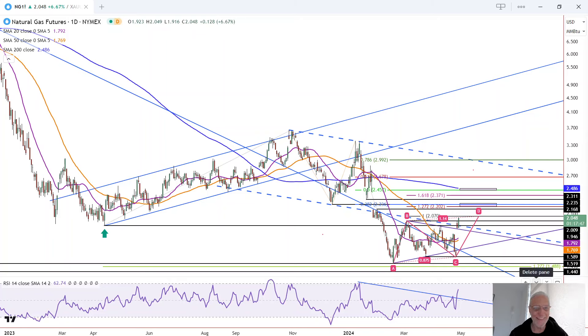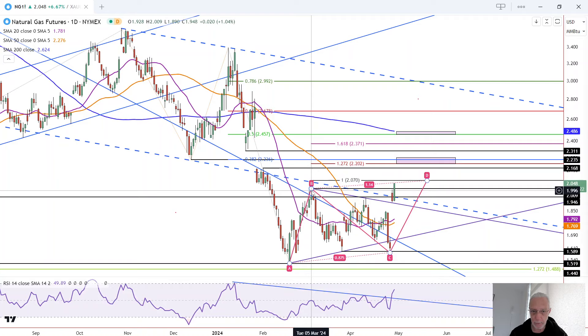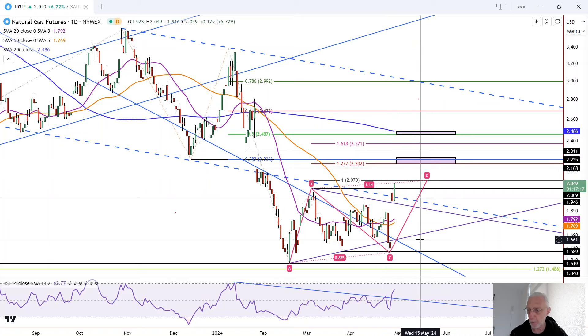We've got continued strength in natural gas as it rallies above Friday's high, but most importantly, above the top of this symmetrical triangle at B, which has a high of 2.01. Today's high at the time of this video is 2.05. This is Bruce for FX Empire taking a look at the daily chart for natural gas. Natural gas is now on track to close above B, which confirms this reversal and increases the chance for hitting some of these higher targets.